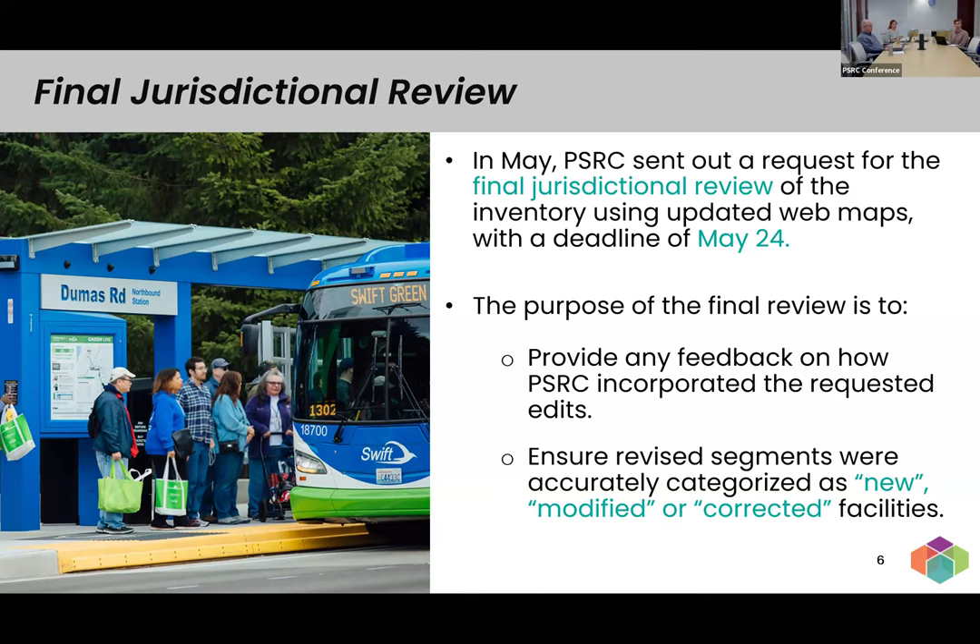I want to remind everyone what's included in the inventory. We have pedestrian and bicycle facilities on arterial and above roadways, and shared use paths that connect regional destinations. There's much more detail in the guidance documents we sent out as part of the final request. We're asking everyone to review the facilities on the arterials included in the inventory — we're not looking for anything below the arterial level, since that would not meet the regional threshold.